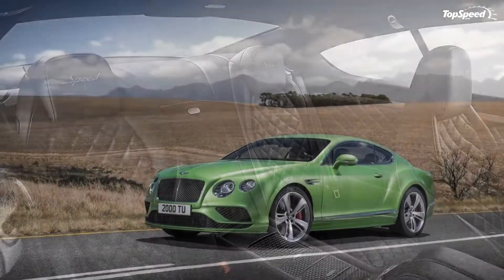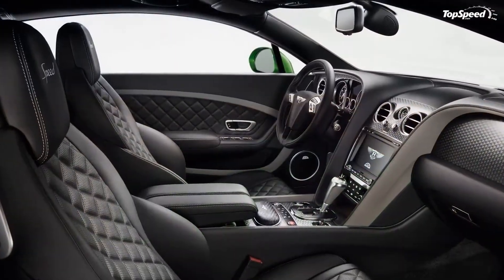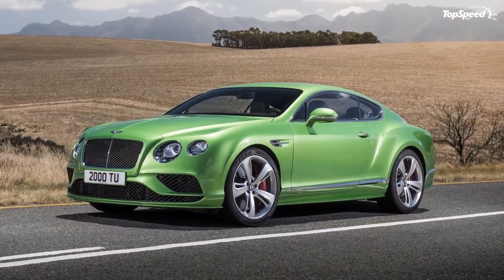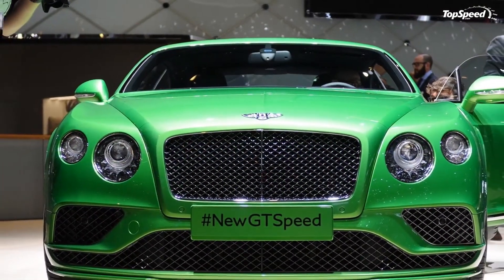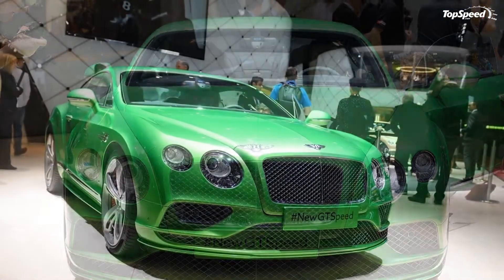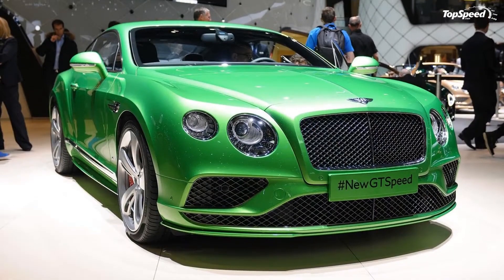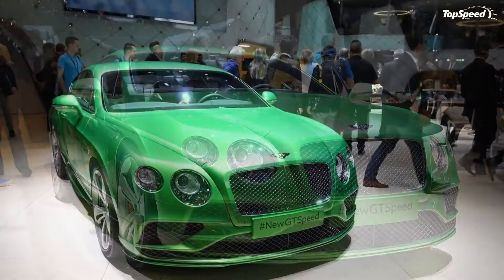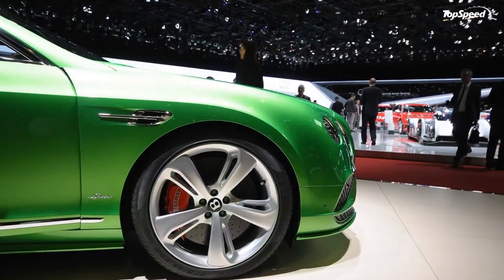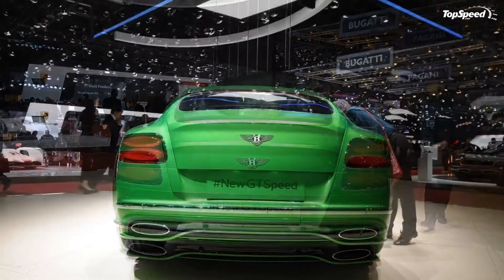Set to bow at the 2015 Geneva Motor Show in March as a 2016 model, the revised GT Speed is part of an overhaul of the entire GT lineup, as well as the four-door Flying Spur. The GT Speed essentially borrows the visual enhancements that now adorn the standard GT, while receiving unique details that make it stand out as the most quick and powerful member of the GT family. The mild upgrade brings a few nips and tucks in the cabin as well, likely to keep it fresh until the third-generation model arrives sometime in 2018.